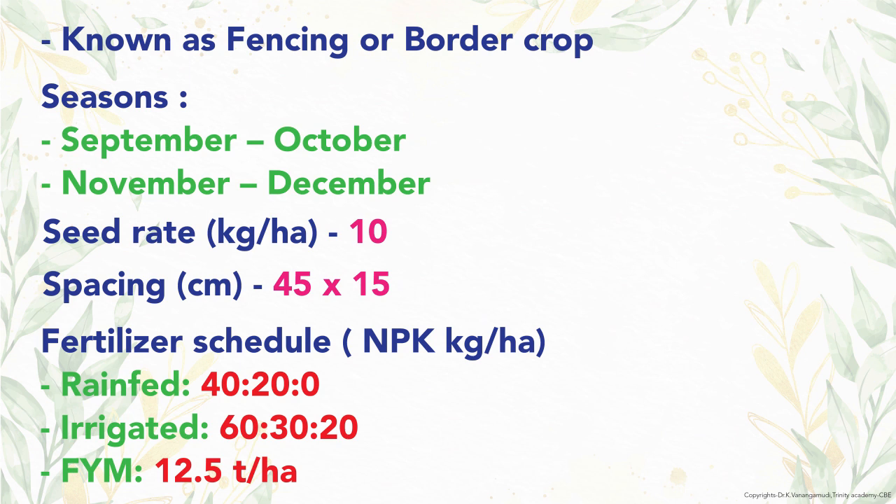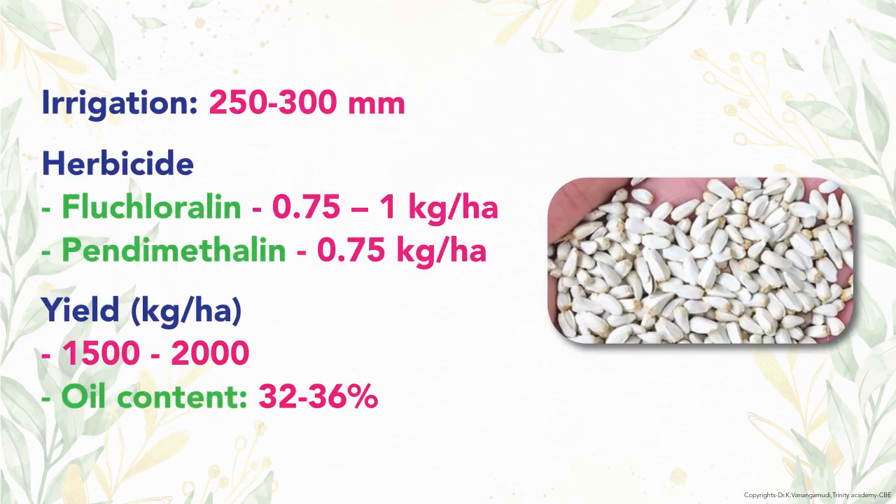Recommended fertilizer is 60, 30, and 20 kg NPK per hectare for irrigated crop, while for rain-fed crop it is 40 and 20 kg N and P per hectare. Water quantity required is 250 to 300 mm. Herbicide application is similar to other oilseed crops. Productivity is 1500 to 2000 kg per hectare and oil content is 32 to 36 percent.